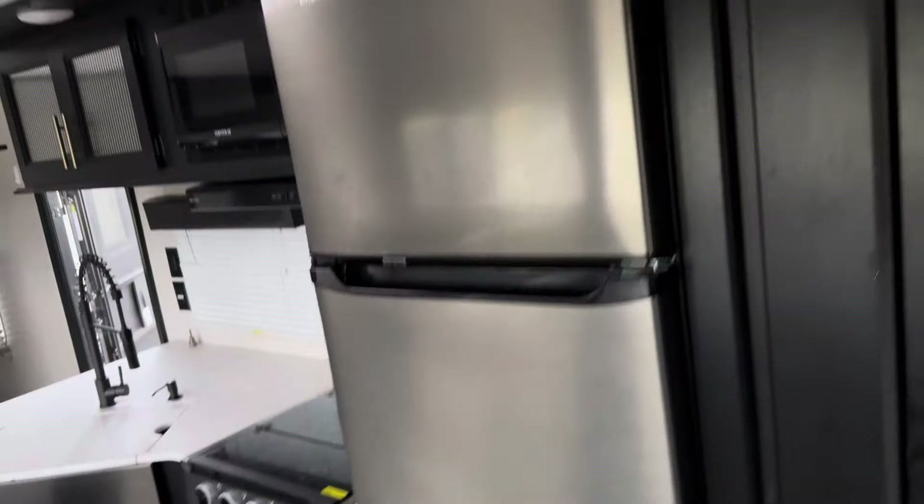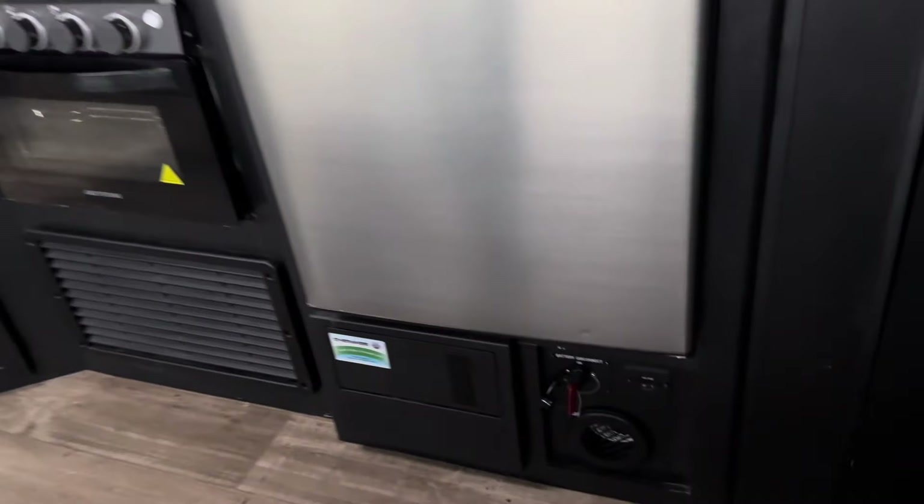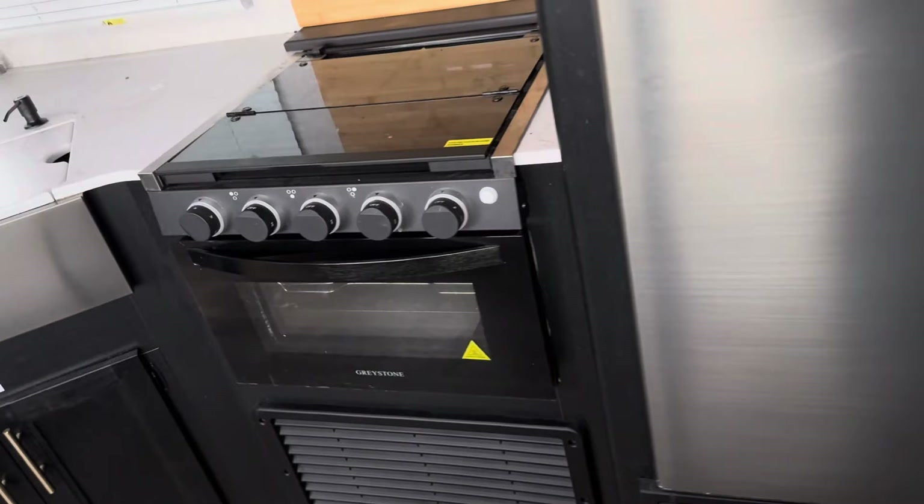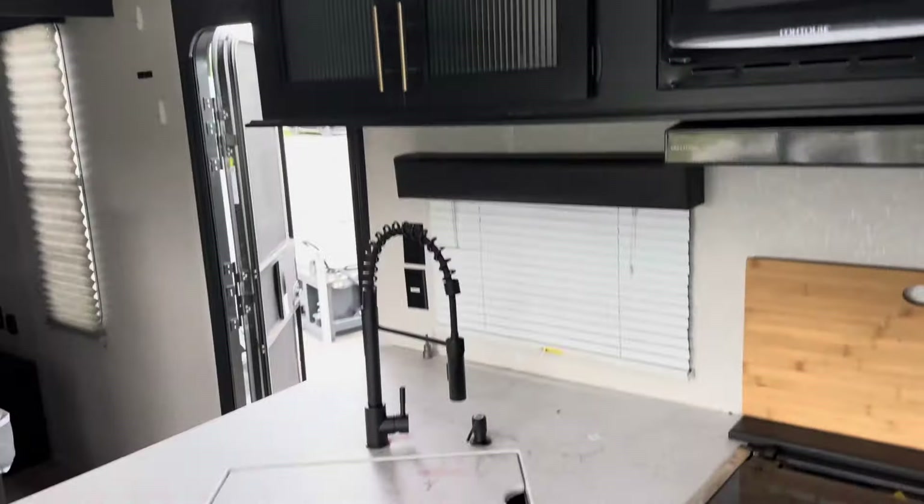Nice stand-up shower with the tub. Extra storage — lots of storage. Stainless steel fridge, battery disconnect, range, oven, microwave, sink.